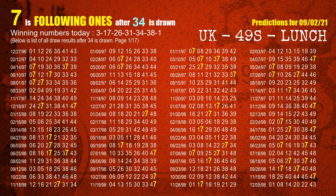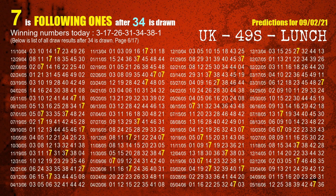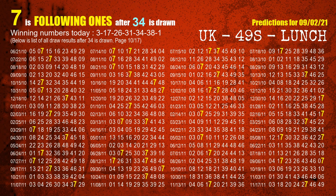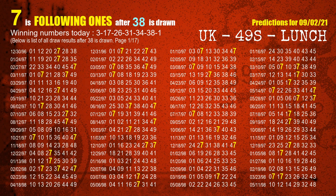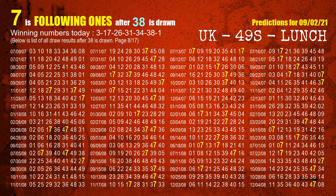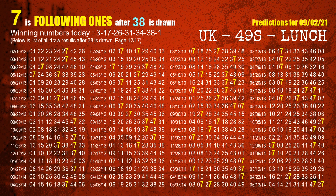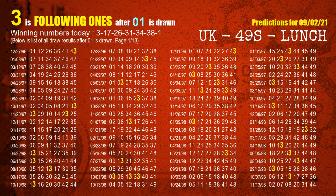The fifth winning number is 34. The most frequently following units digit is 7 when 34 is the winning number in the last draw. The sixth winning number is 38. The most frequently following units digit is 7 when 38 is the winning number in the last draw. The booster winning number is 01. The most frequently following units digit is 3 when 01 is the winning number in the last draw.